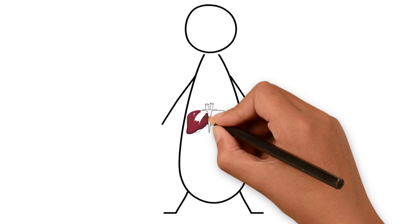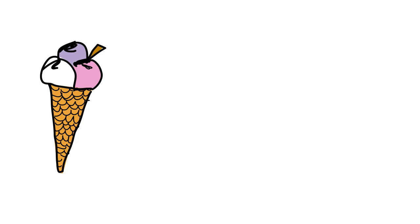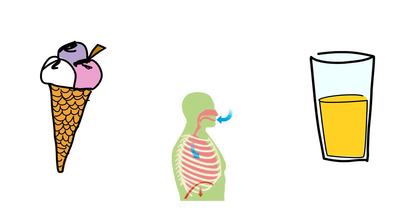Anatomically, the liver sits directly below your diaphragm on the right-hand side of your body. Physiologically, the liver processes almost everything you eat, drink, and breathe in.